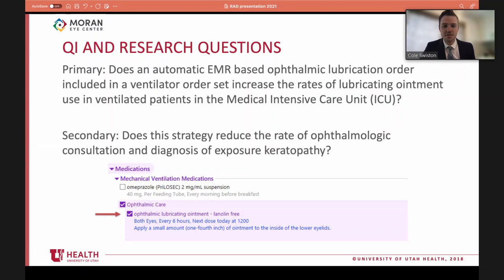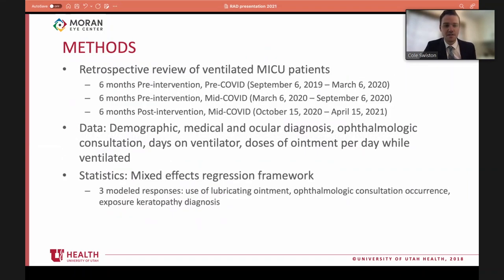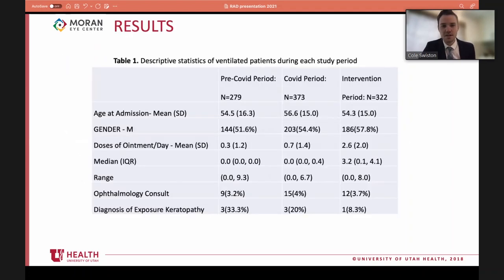The study asked whether this intervention reduces rates of exposure keratopathy and the number of ophthalmologic consultations, with the primary outcome being the amount of ointment actually administered. Three periods were examined: two pre-intervention periods stratified by COVID, and one post-intervention period after the order was implemented in 2020. A mixed-effects regression framework was used. Over 18 months, 974 ventilated patients in the medical and Huntsman ICUs were included, with an average mortality rate of 44 percent and average ventilation duration of five days.